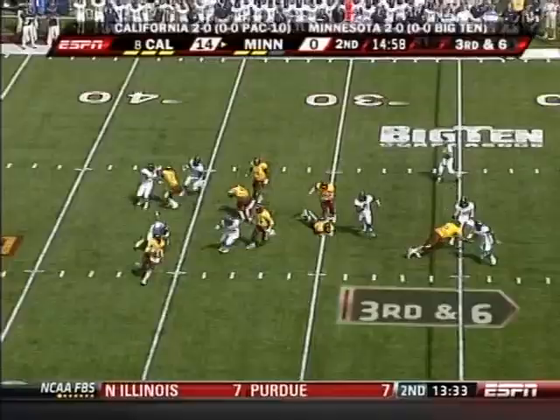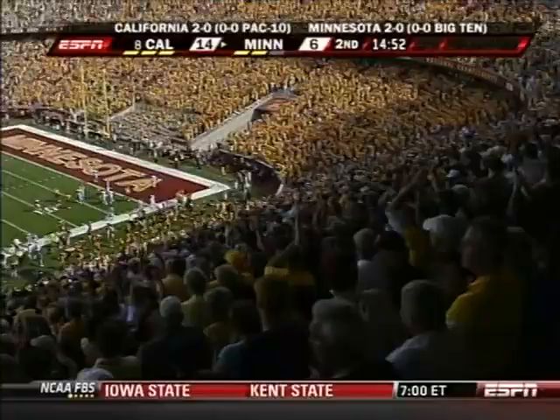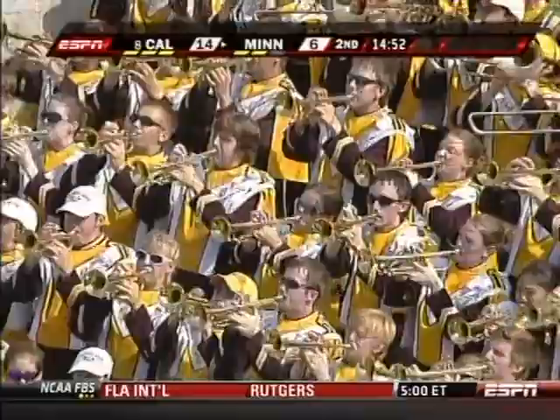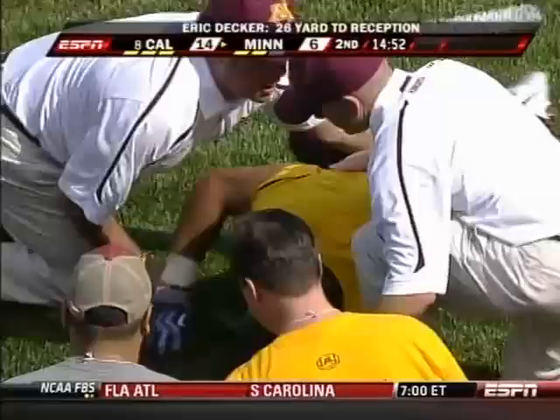Weber rolling out and he's going to throw deep for Decker. What a grab — touchdown Minnesota! Decker shaking up as he got hammered after a beautiful catch. Sean Catoos with the hit for Cowell. What a great play Decker made.